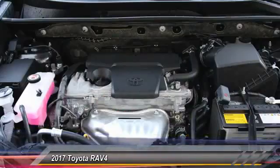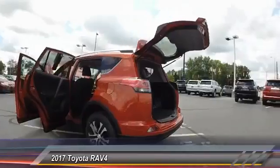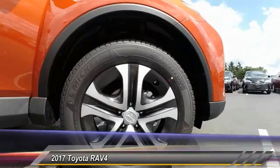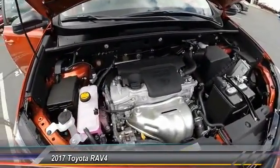Here are some of this vehicle's great options: dual airbag, air conditioning, four-wheel disc brakes, CD player, electronic stability control, power windows, rear window defroster, tachometer, brake assist, panic alarm.